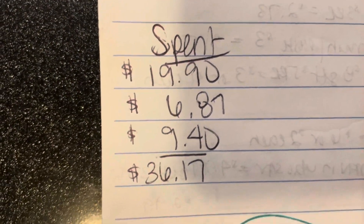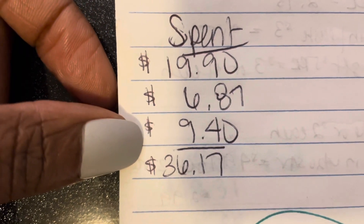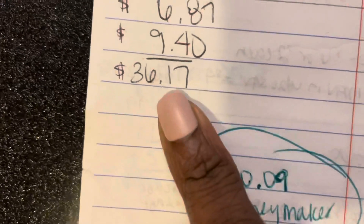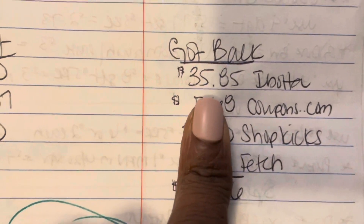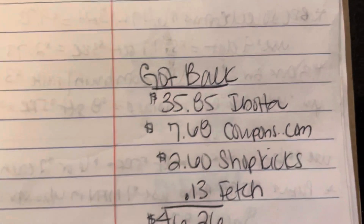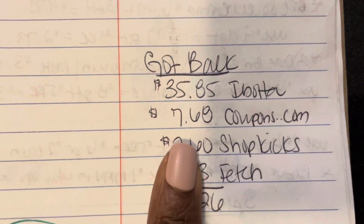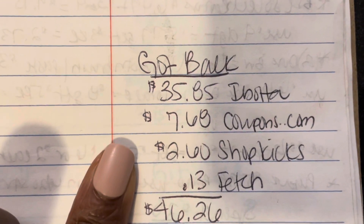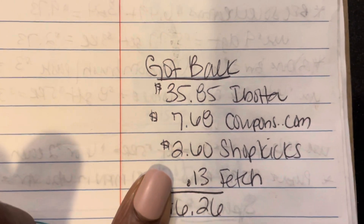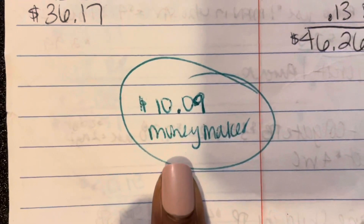Here is the breakdown of everything I got. I spent $19.90, $6.87, and $9.40, which totals $36.17. Here is everything I got back: I got back $35.85 from Ibotta alone — so even without any other rebates, getting almost all my money back from Ibotta was phenomenal. I did finish up my level one bonus, the Kellogg's bonus for $0.50, the July fireworks bonus, and the Weekend Warrior bonus. I got back $7.68 from Coupons.com, $2.66 from ScanKicks and BuyKicks, and $0.13 from Fetch — totaling $46.26 back, making everything a $10.09 moneymaker!